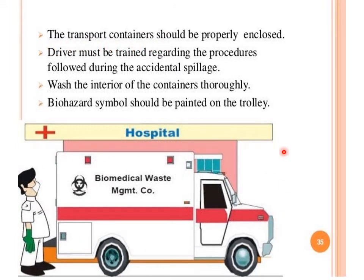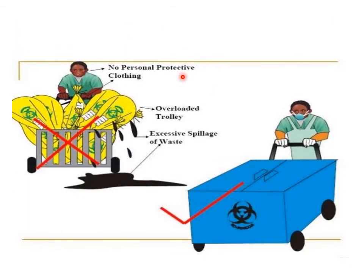A biomedical waste vehicle or ambulance should be used for transport. The transport container should be properly enclosed. The driver must be trained regarding procedures during accidental spillage, and the interior of the container should be washed thoroughly. Biohazard symbols should be painted on the trolley. Practices without PPE, with overloaded trolleys or excessive spillage, should be prohibited. Proper practice includes PPE, closed containers, biohazard labels, no spillage, and no overloaded trolleys.